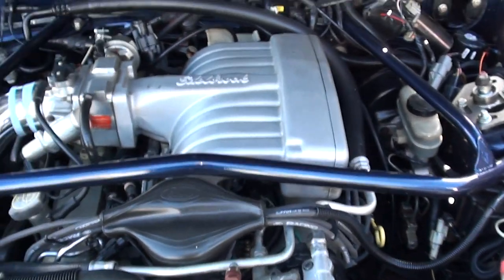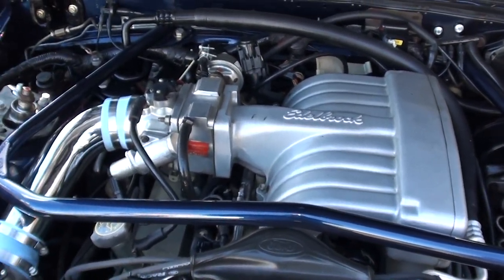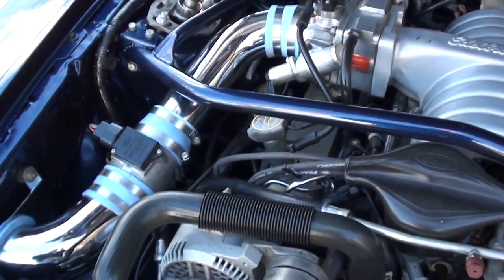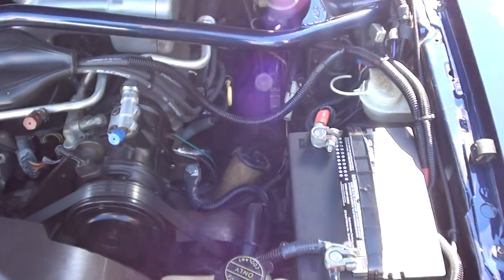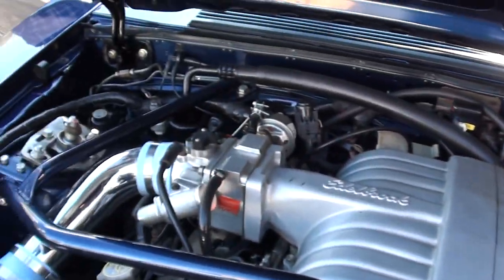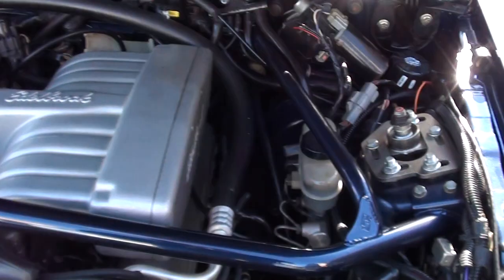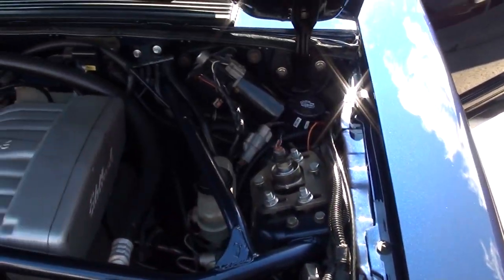5-liter engine. You can see all the bolt-on stuff — it's got an Edelbrock intake on it, an aftermarket throttle body. Power steering, power front disc brakes, and the A/C blows cold. It's also got the Steeda torsion bar there. Again, it's got the full Steeda lowering kit all the way around it.